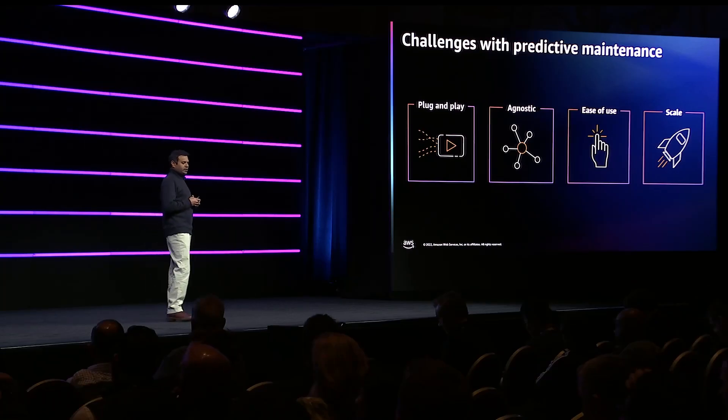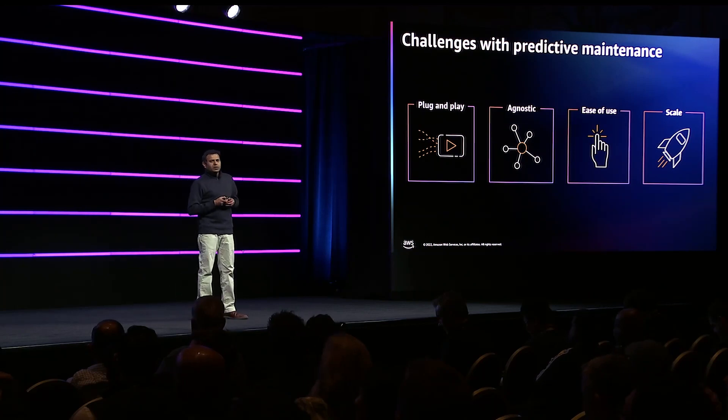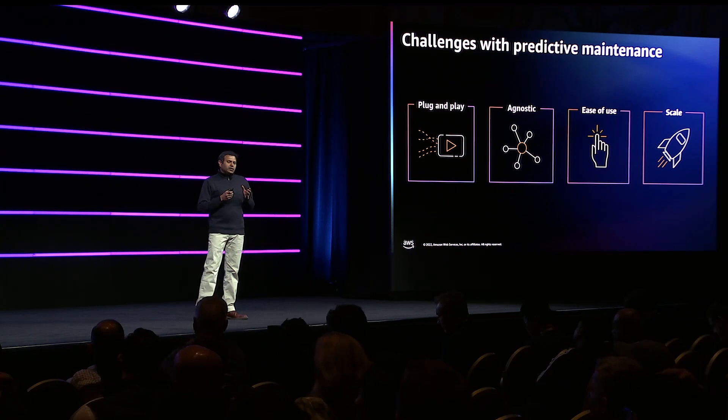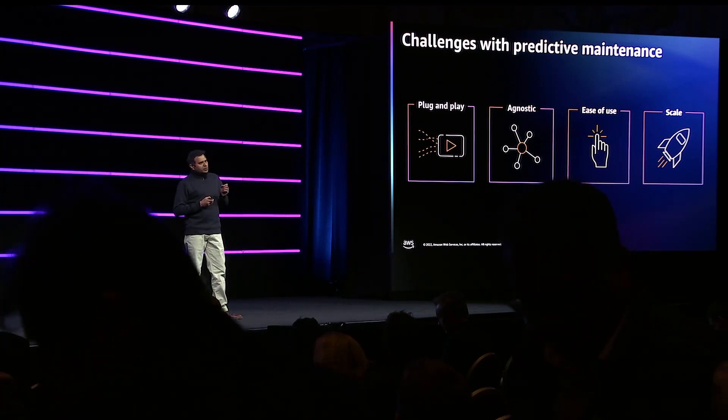But the biggest game changer — the biggest driver — was the embedded machine learning and AI capabilities. The system has the capability to develop a custom signature profile or a temperature profile for every single asset. This helped us scale very fast to thousands of our assets, and this indeed was a true game changer for us.